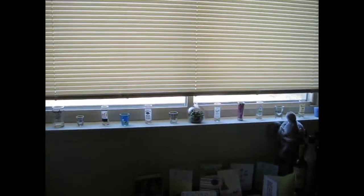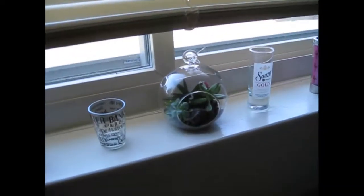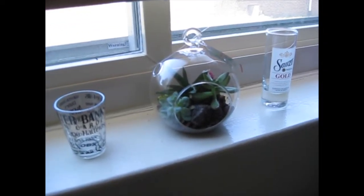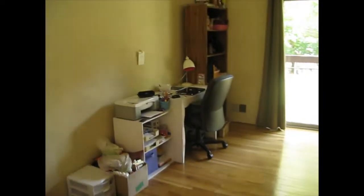And those are our decorative shot glasses. And a little succulent plant that my friend Katie got me. I probably have to water that, but it says you don't have to water it too often, so I'm kind of excited about that because I'll forget.